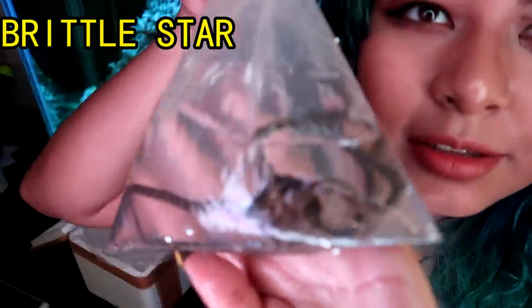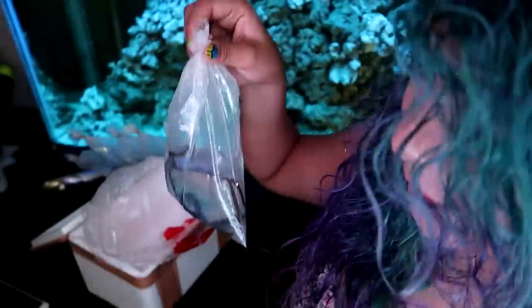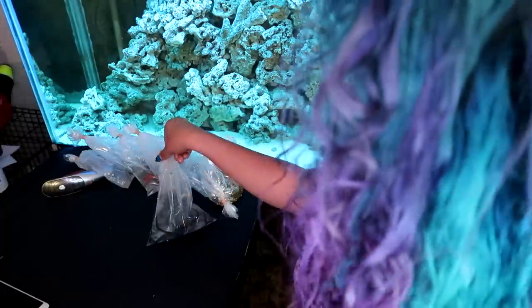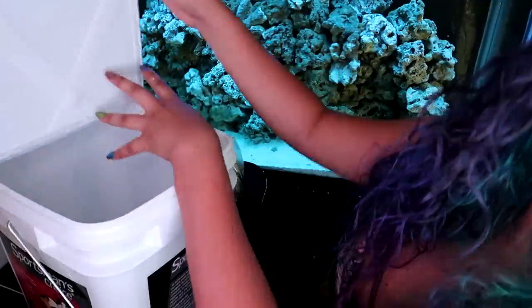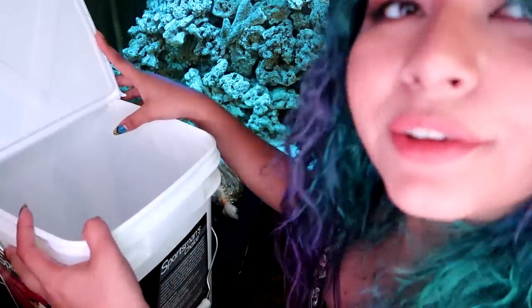So this is another brittle star. This one's just as big but darker in color. And it's moving so that's good. Okay so yeah everything seems to be okay, except I'm not so sure about the orange starfish. So I'm going to go ahead and acclimate them, dump everything in here and then slowly drip some tank water in. You guys will see.